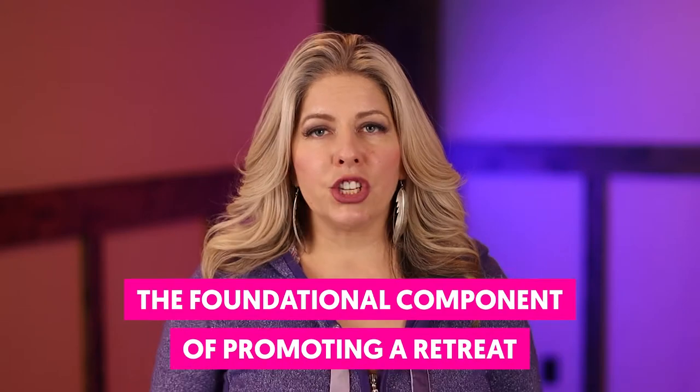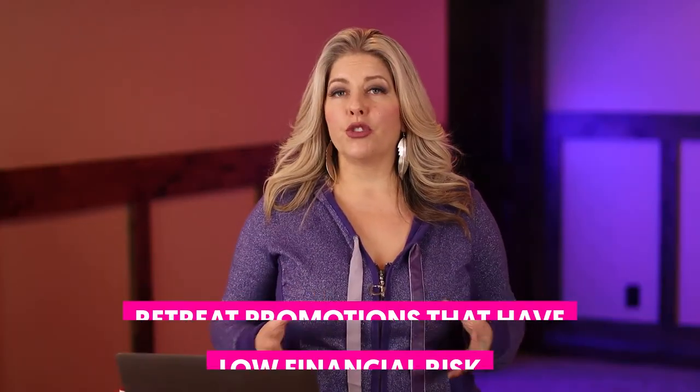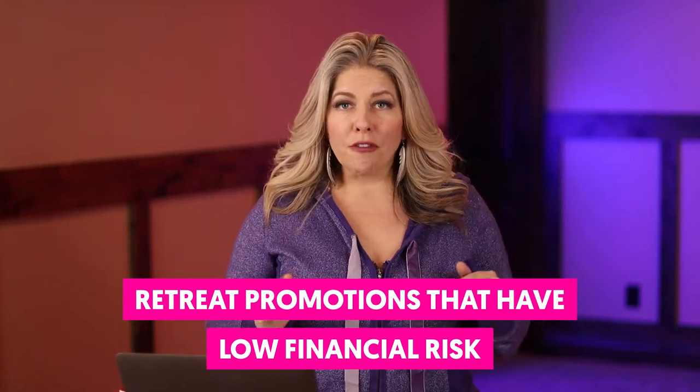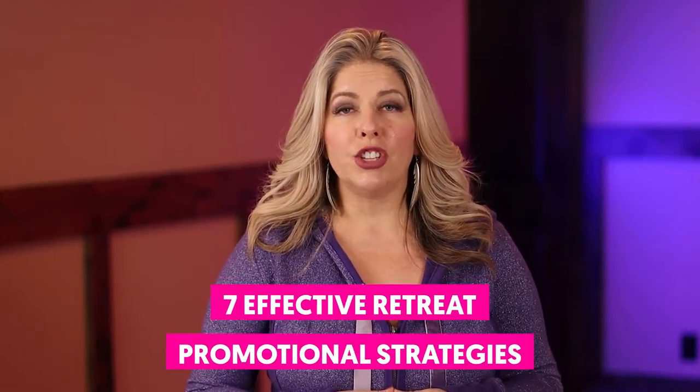Let me give you a little overview of what we're going to cover in this video. First, the foundational component of promoting a retreat no matter what kind of retreat, or if it's your first one or your 100th retreat. We're also going to talk about retreat promotions that have low financial risk and don't cost you a whole lot of money, and how to promote retreats of all kinds including yoga retreats, health and wellness retreats, even writing retreats. And then I'm going to tie it together with 7 effective retreat promotional strategies including in-person strategies and also online marketing strategies.